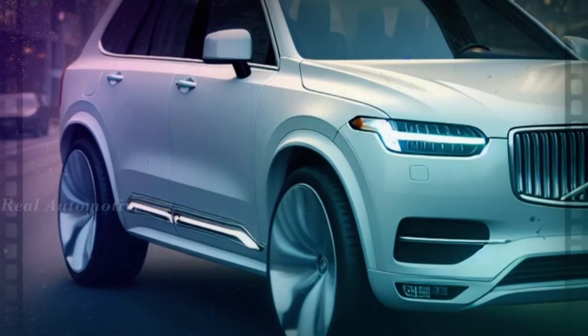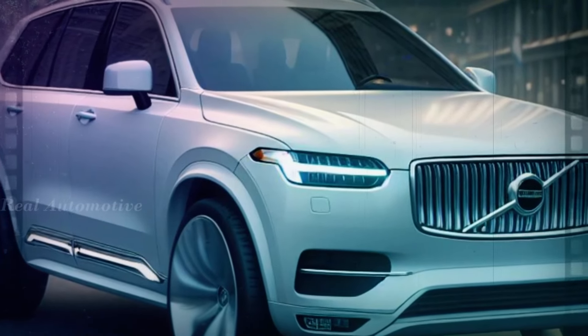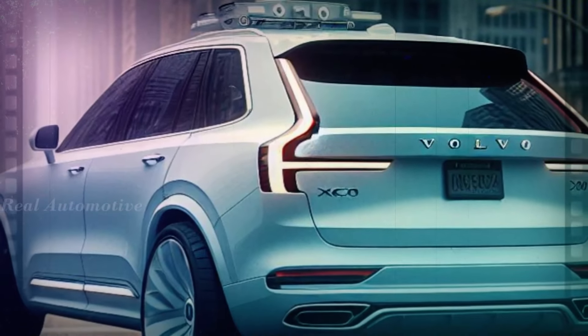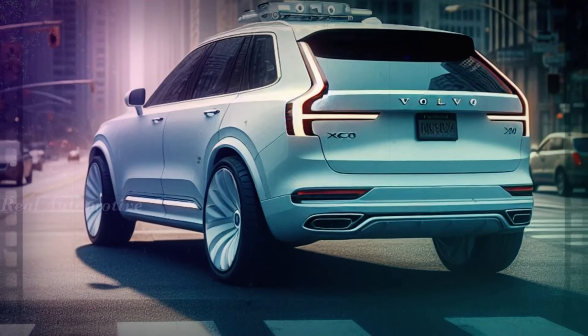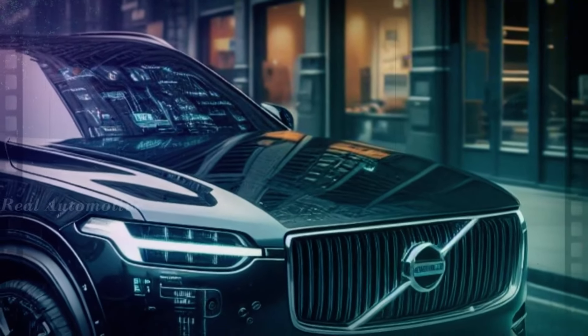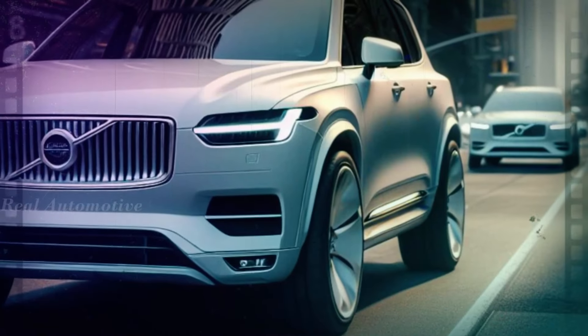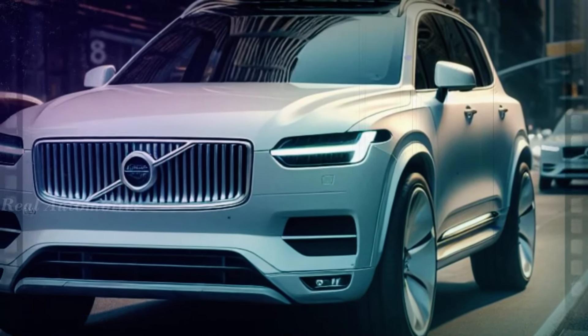No car is without its flaws. Some buyers might find the dashboard display screen and touchscreen infotainment controls a bit small and cumbersome. However, when you consider the XC90's strengths — like its stunning design, luxurious interior, and impressive performance — these minor drawbacks are easy to overlook.